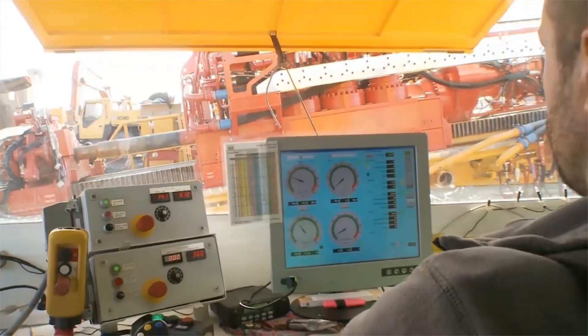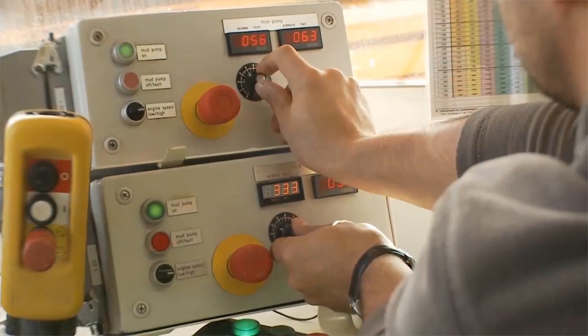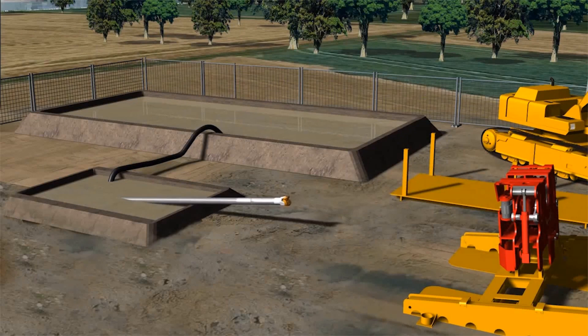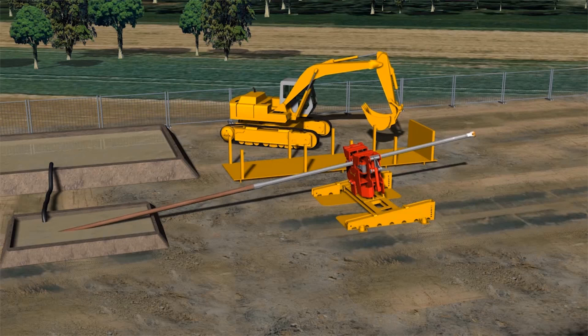The driller and the surveyor work inside the air-conditioned control cabin. The large windows allow an excellent overview of the drill rig and job site. When the drill bit punches out on the other side of the obstacle at its predetermined position, the pilot hole is completed and the drill bit as well as the anti-magnetic drill pipe with the steering tool is disconnected from the drill string.